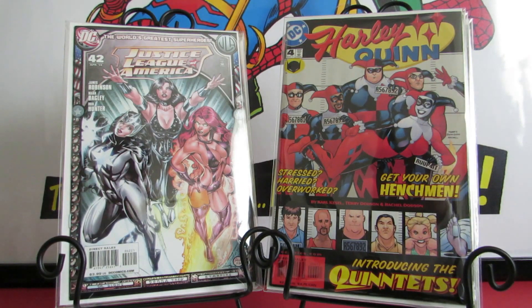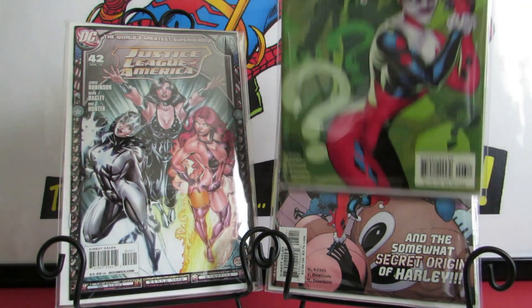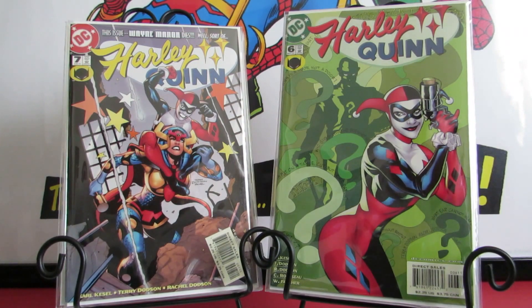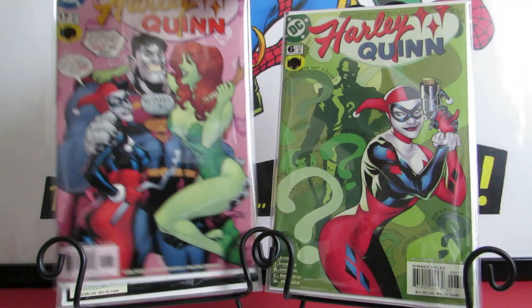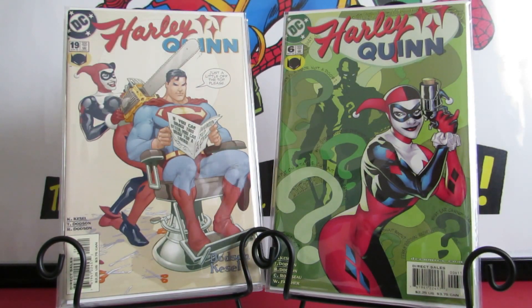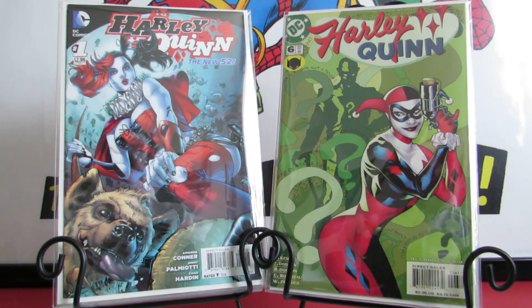I also picked up Harley Quinn numbers four, five, six, seven, nine, ten, seventeen, and nineteen to fill in gaps on the run. There's a funny cover — Superman in a barber's chair with Harley in the back holding a chainsaw, ready to do him up. I also picked up Harley Quinn variant cover number one — another really beautiful cover, also done by Chad Harding.